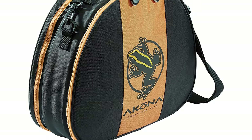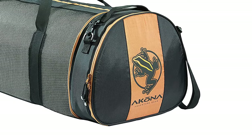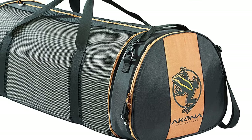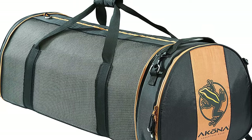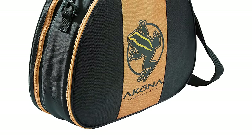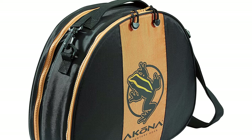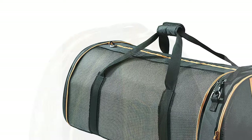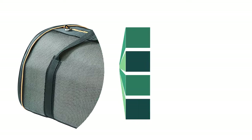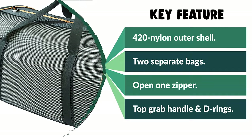It has saltwater-resistant number 5 YKK zippers. The padded regulator compartment is made with a 420-nylon outer shell. The mesh bag has top grab handles with webbing going completely around the bag for added strength and durability. It also comes equipped with a padded and removable shoulder strap for easy transport. The padded regulator bag has its own top grab handle and D-rings for use with the main bag's shoulder strap. When you get to the wash tank on the dock after a day of diving, you can submerge the entire bag in the tank and rinse your gear while still in the bag. Once you arrive at your diving destination, you can transfer your gear to the mesh bag and use it instead of getting the travel bag wet.